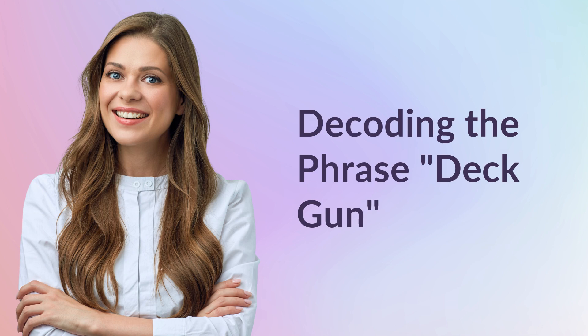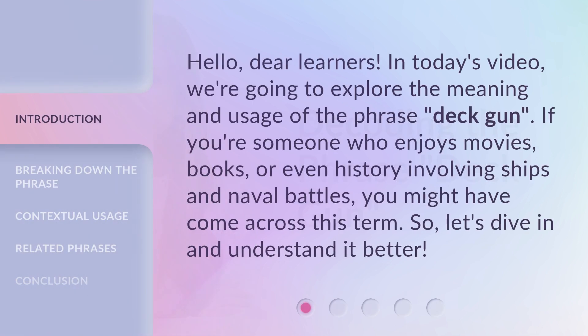Decoding the phrase: deck gun. Hello, dear learners. In today's video, we're going to explore the meaning and usage of the phrase 'deck gun'. If you're someone who enjoys movies, books, or even history involving ships and naval battles, you might have come across this term. So, let's dive in and understand it better.